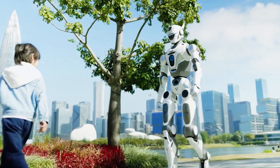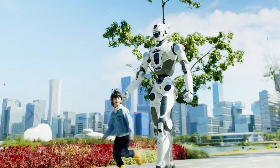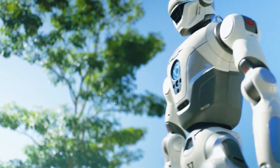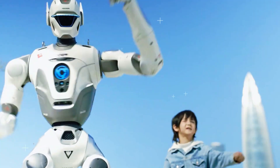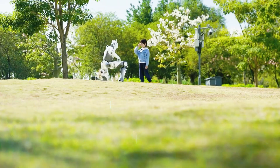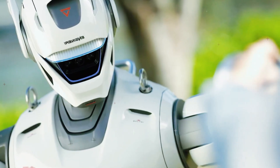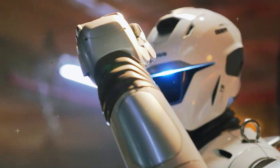Here's the part I didn't expect: the hands. These aren't basic grippers. Engine AI developed a 7-degree-of-freedom dexterous hand with tactile sensing and a surprisingly human motion pattern. It can switch from grabbing a heavy box to delicately sorting small items without any special tools. For actual workplace scenarios — hotels, logistics, manufacturing — this is exactly the kind of versatility companies have been begging for.